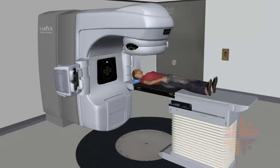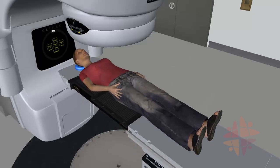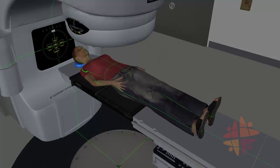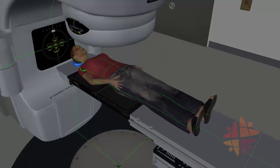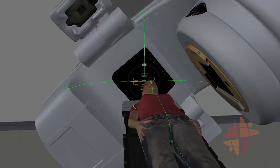During treatment you will lie down on the treatment couch. The couch can be moved in several directions to help get you into the right location. We will use a system of lights, lasers and computer readouts to help with that, so the room is usually semi-dark. The machine can also move around you, but it will not touch you.